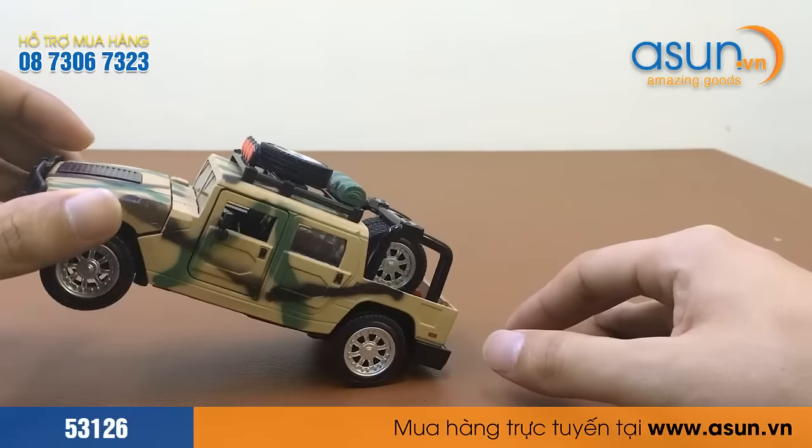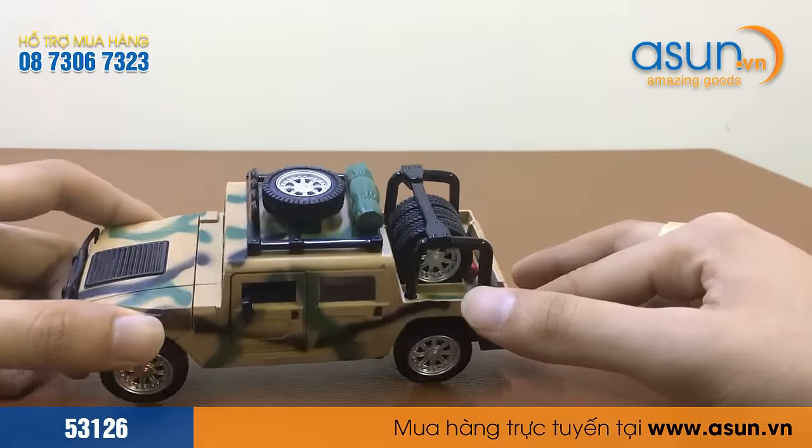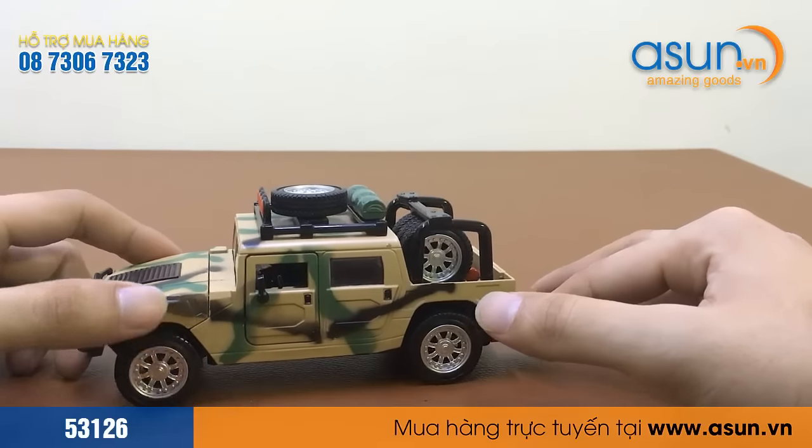Và các bạn đừng quên like, share và subscribe kênh — bên mình sẽ có nhiều sản phẩm mới, độc đáo và thú vị sẽ gửi đến cho bạn ở những video tiếp theo. Xin cảm ơn các bạn đã chú ý theo dõi.